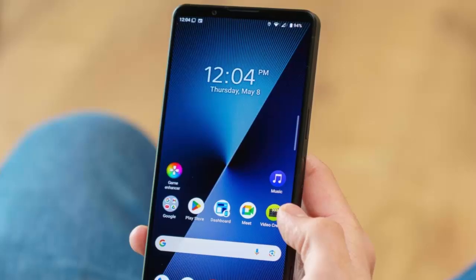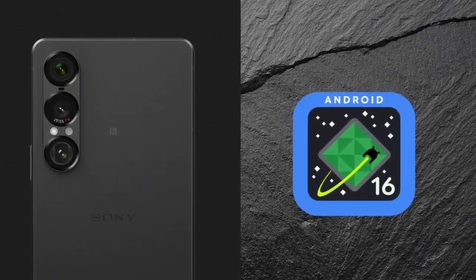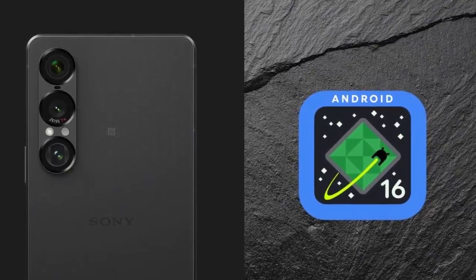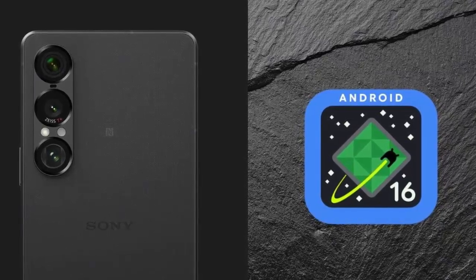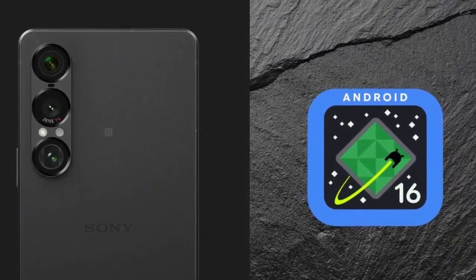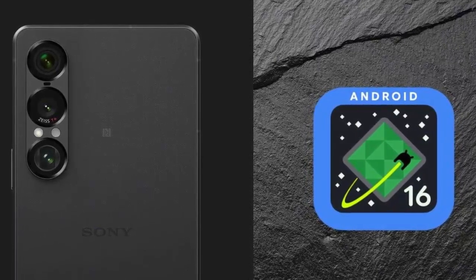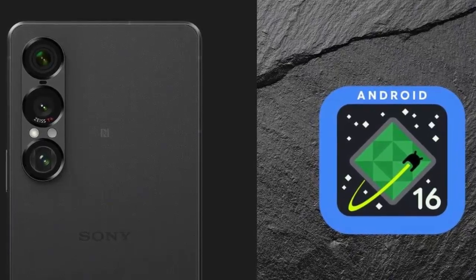Subtle but genuinely useful upgrades. With guaranteed support up to Android 19, the Xperia 1 VII is built for long-term reliability. This first update may not dazzle with flashy redesigns, but it reinforces Sony's strategy — steady, secure, and practical. What do you think? Should Sony embrace bolder changes or stick to refinement? Let us know in the comments.